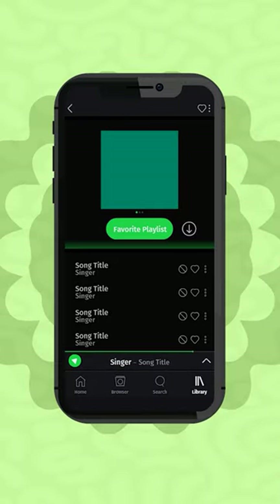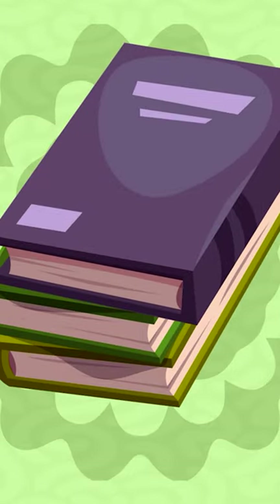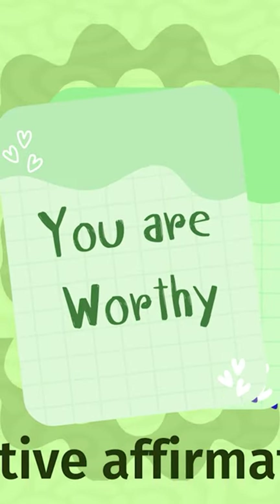Also consider a stress ball for anxiety relief, a list of favorite songs and podcasts for uplifting entertainment, favorite books for reflection, and note cards with positive affirmations.